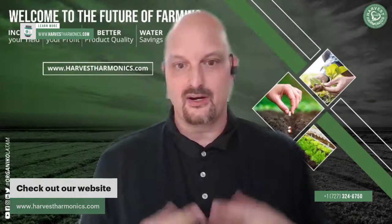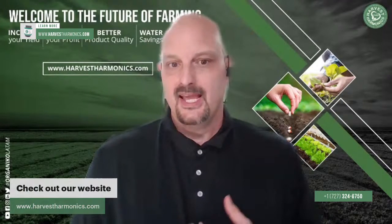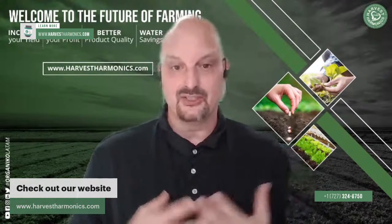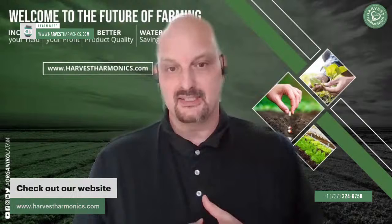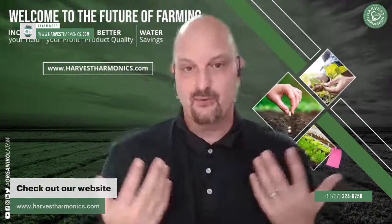Now that I've shown you the problem, I want to show you what our solution is. The Kim and Oxy Plant Booster is a technology we've been promoting for the last couple of years, and it's already proving itself to be a dramatic benefit in terms of fertilizer efficiency. Many of our farms have been telling us they're using quite a bit less fertilizer, getting much better quality crops, and increasing their yield even with less fertilizer. We want to increase yield and reduce costs.